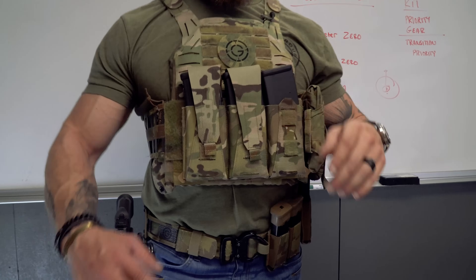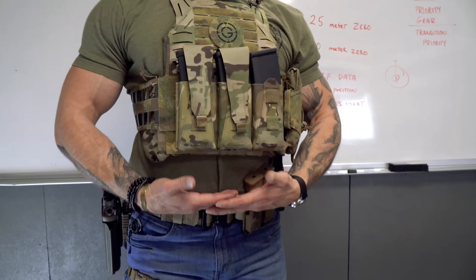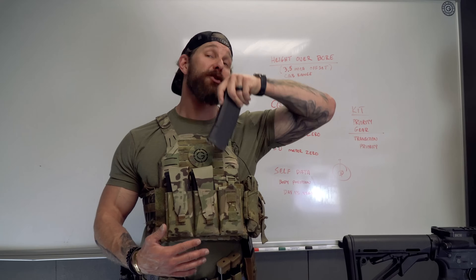So for me, kit priority: magazines up front, they're easy to work with. Not having them too far down to where you can't hinge, but not having them too far up that when you go to draw them, it's in your face.